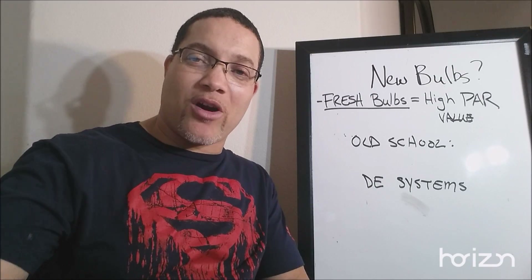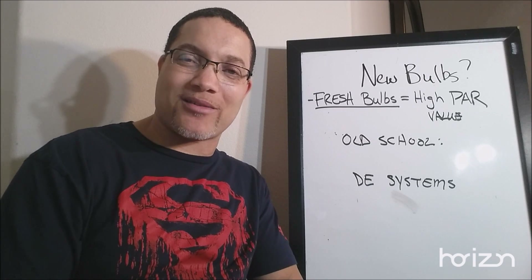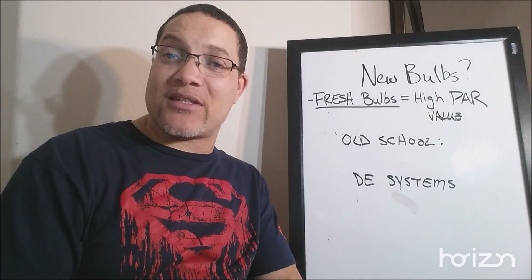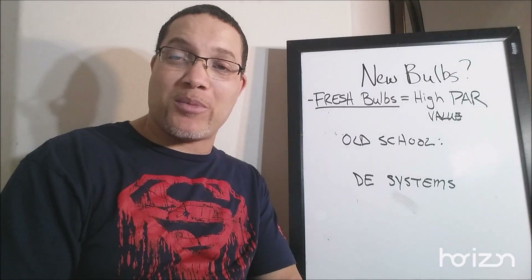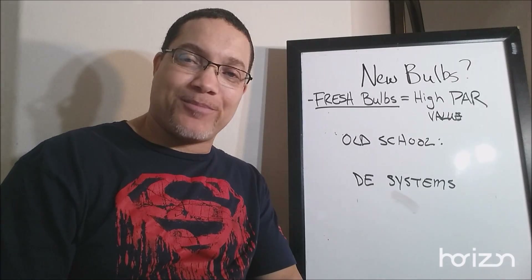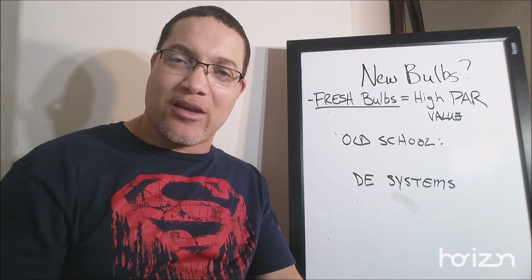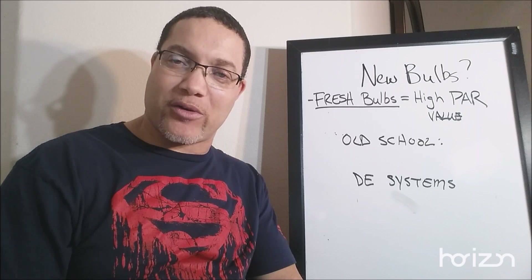Hey everyone, welcome to a new episode of No-Fail Hydroponics. We're going to talk about something very dear to me — kind of in the non-belief system for some people — but let's get to it. We're going to talk about bulbs and how often you should change your bulbs. There seems to be some misunderstanding about when and why, and the biggest thing is we've got to understand the why. Why is it important that we change our bulbs regularly?